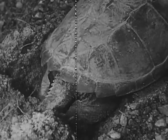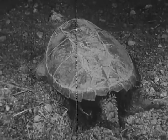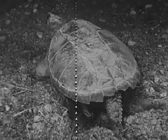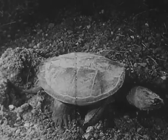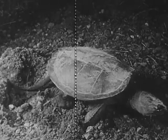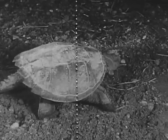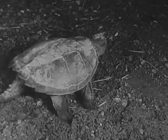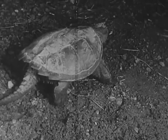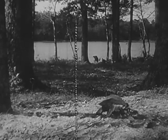Then she scoops soil over the eggs with her hind legs and packs the dirt firmly over the eggs. With a final scoop of dirt, her work is finished. She walks away and leaves the eggs — her step is somewhat unsteady. The eggs need no further care from her, only warmth from the sun.